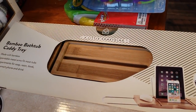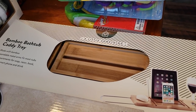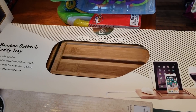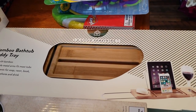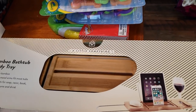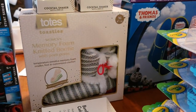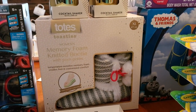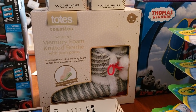I also found this bamboo bathtub caddy tray. I don't think you have to necessarily only use this for the bathtub — it can serve many purposes — and this was a little over a dollar as well, so this was a really good find. I also found some slippers. They only had one size left; this is the nine and a half to ten. It is a little bit big, but hopefully I can find somebody to gift this to.